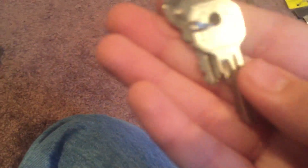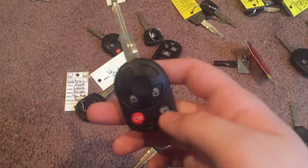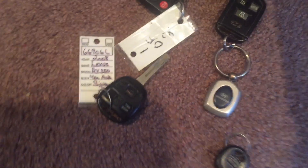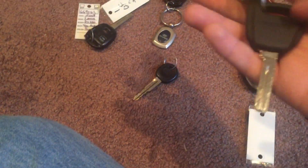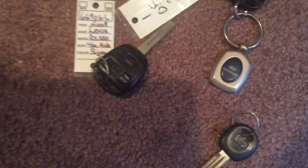This key goes to a rather old Hyundai — a Hyundai key, like to an SUV. A Ford key, which needs a back and I plan on getting, a Dodge key, Volvo keys that go to a XC90, and Nissan keys.